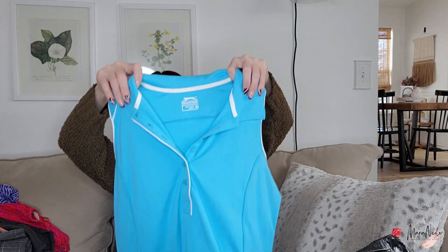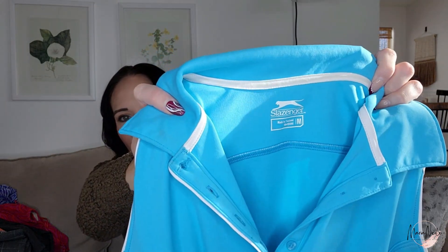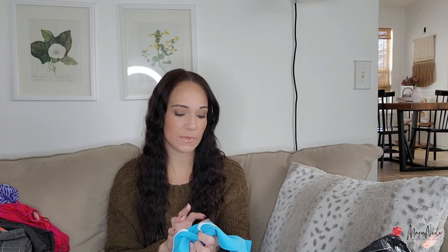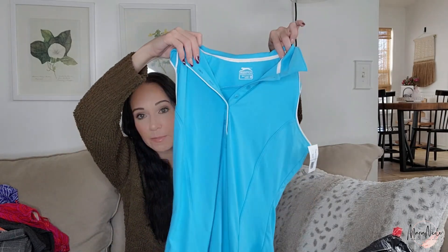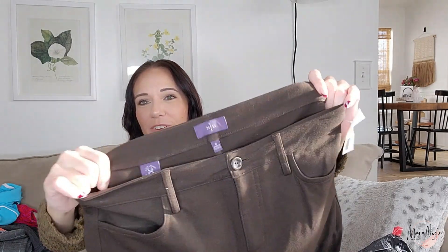This is a golf brand I really like selling — Lozenger. If you're not familiar with it, it's never going to sell for more than $15 to $25 at least in the tops, but it always sells for me. This is a size medium. After winter into spring is absolutely when golf stuff starts selling, just like the cycling stuff.